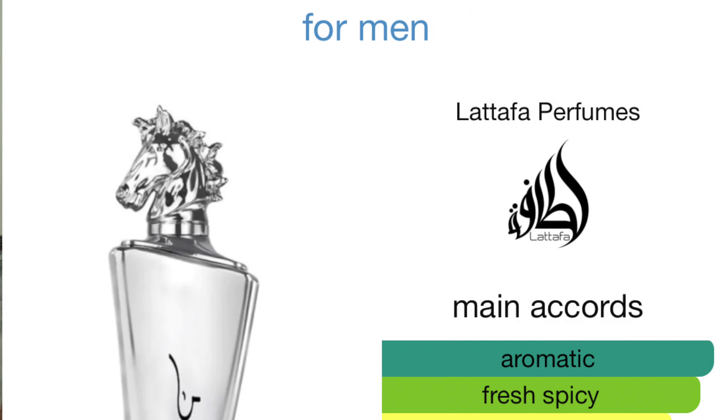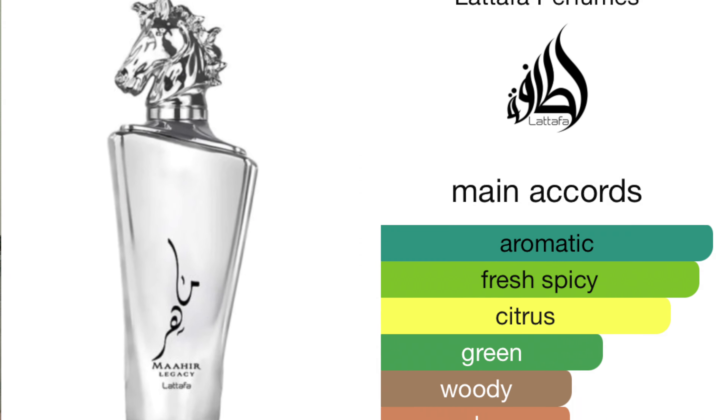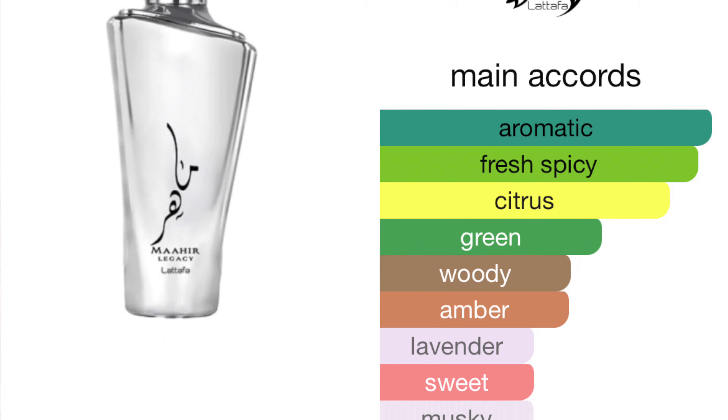The main accords for this fragrance are aromatic, fresh, spicy, citrus, green, woody, amber, lavender, sweet, and musky.